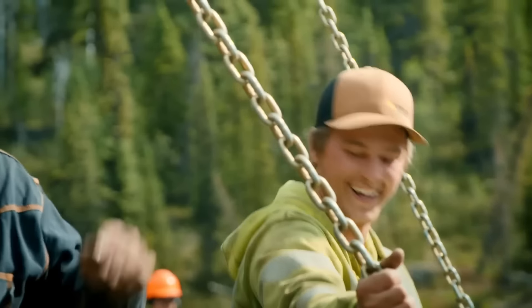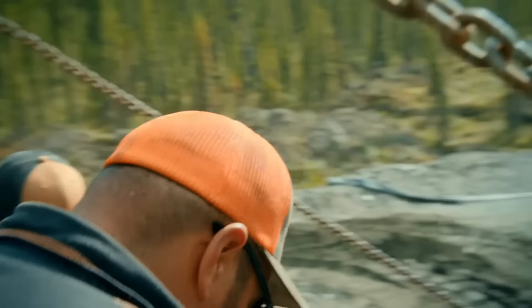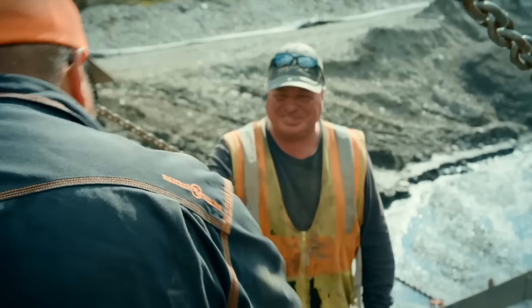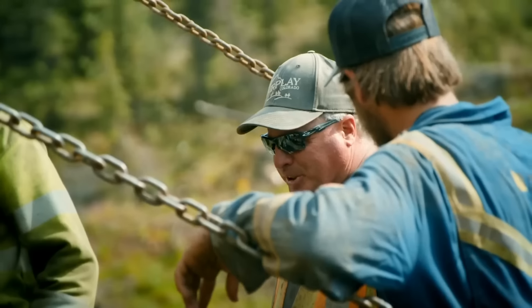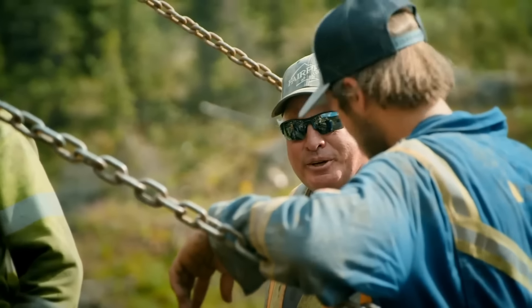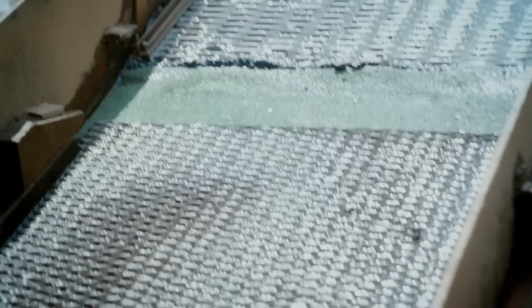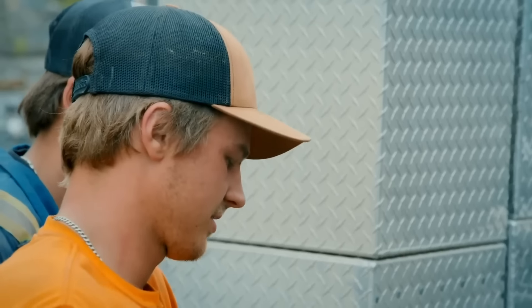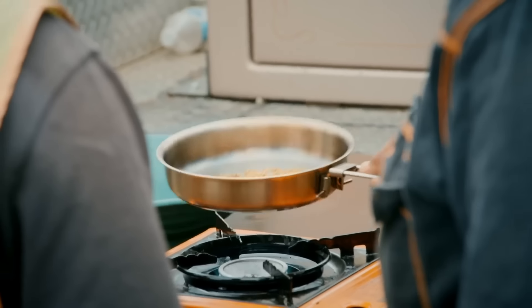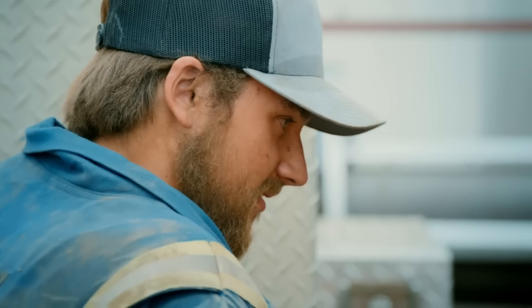Brandon can't wipe the smile off his face. As Freddy and Juan always say, you see it in the box but the scale doesn't lie — let's clean it up and see what they've got. The first test run had produced just 4.1 ounces, but now they invite the Claytons to do the honors and weigh the gold.